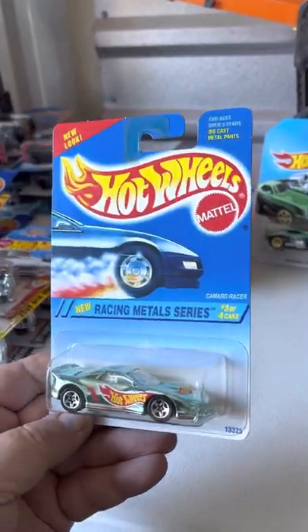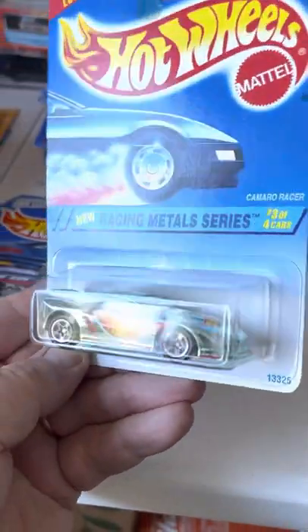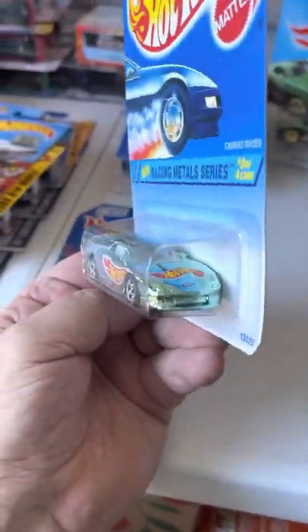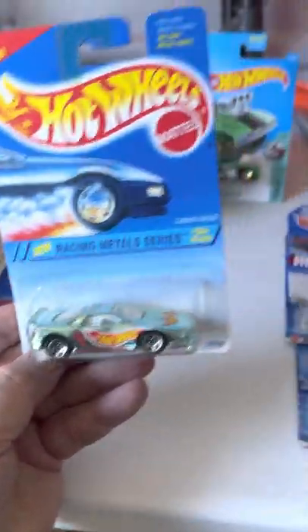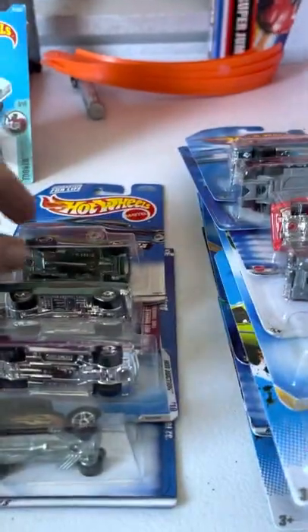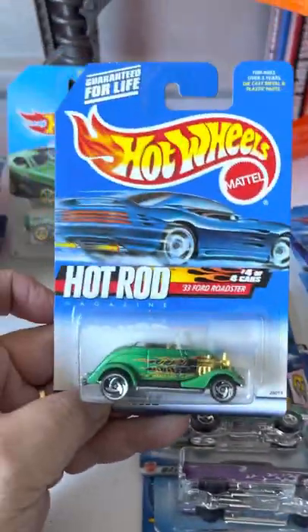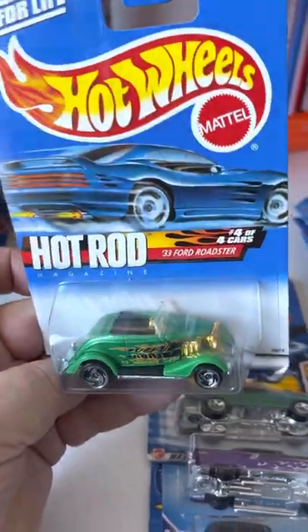Camaro racer metals series — kind of a greenish chrome. And let's see here, we've got some Fords: a '33 Roadster.